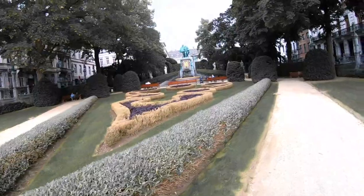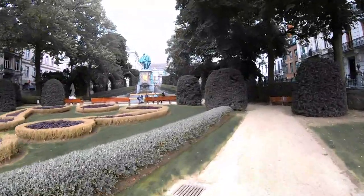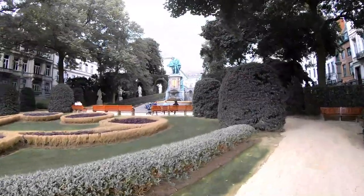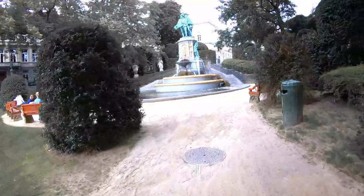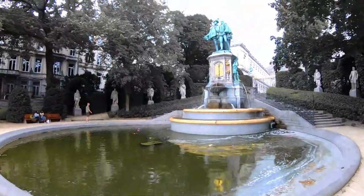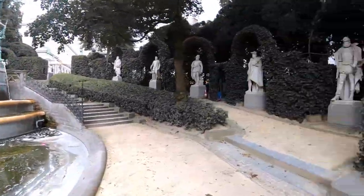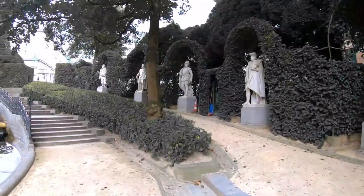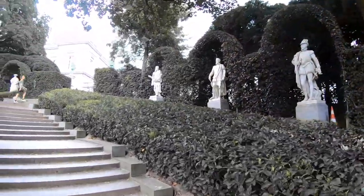This beautiful garden is the Jardin du Petit Sablon. It is a serene oasis in the heart of the city and a great place to take a break from hectic Brussels sightseeing and breathe in the refreshing air. The charming landscaped garden with an impressive Egmont and Hornets fountain is studded with 48 bronze sculptures depicting historical occupations. It's a perfect spot for a truly European experience while soaking in some history.